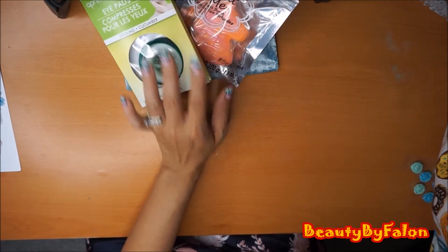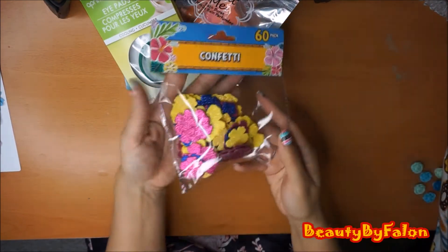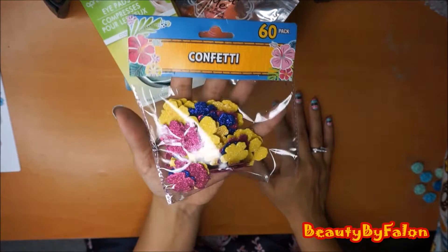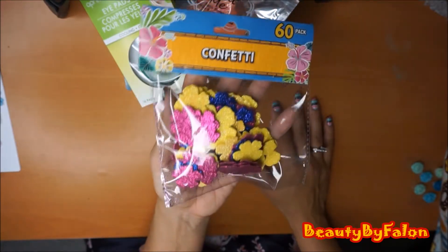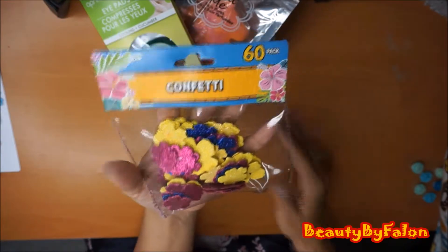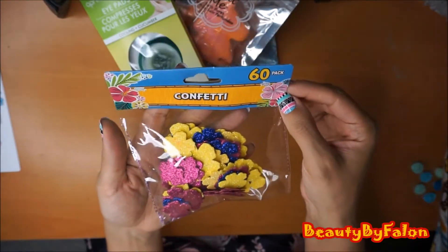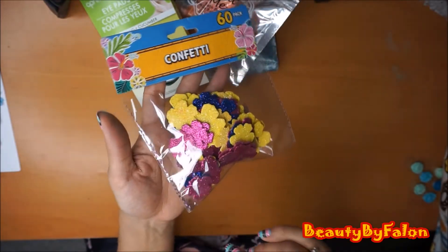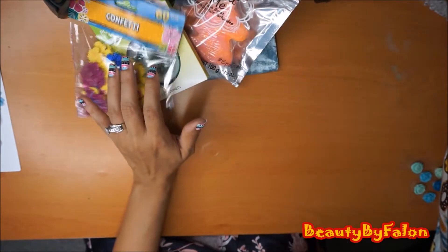The next thing I found was the confetti table scatter. You can use these for projects - glue them on stuff or use them for something. There's 60 pieces in here. I used some in one of my projects, so that's when I picked those up.